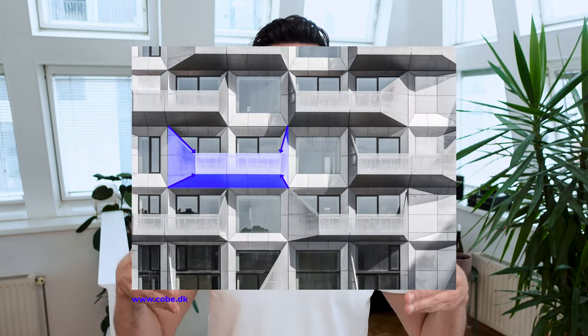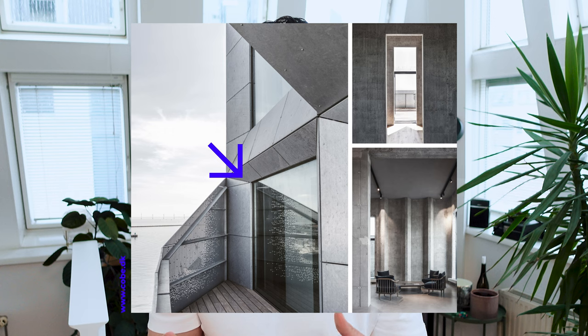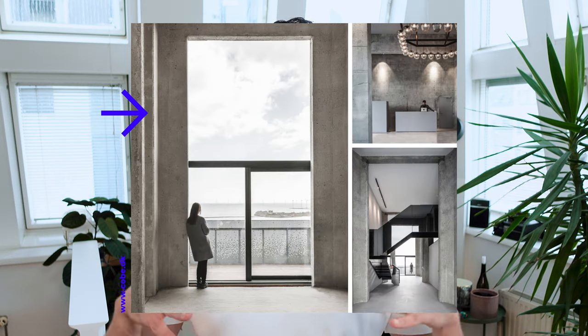These balconies are shaped like pockets, protecting the residents from wind and unwanted views — especially since the harbor area in Copenhagen can be quite windy. What is quite interesting is that the windows are integrated into the modules that are hanging out of the building, and the frames of the window disappear when you look from inside to outside.